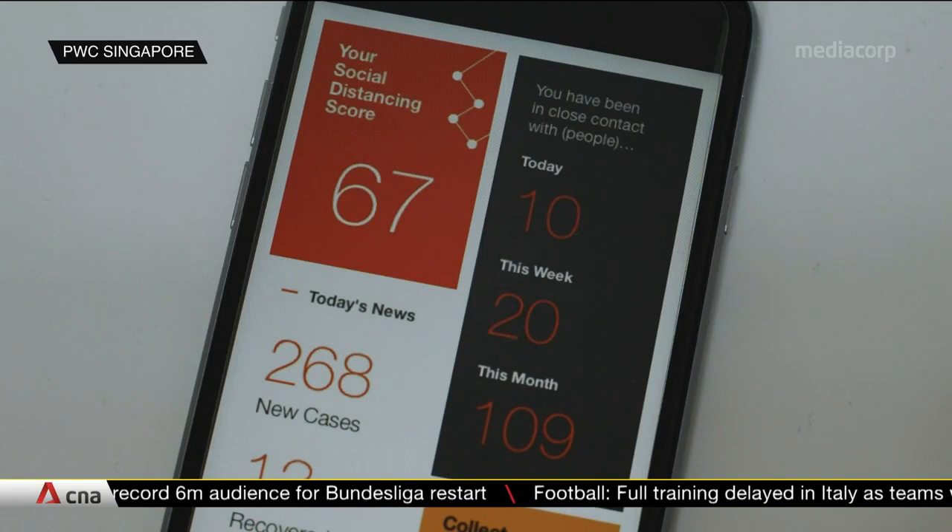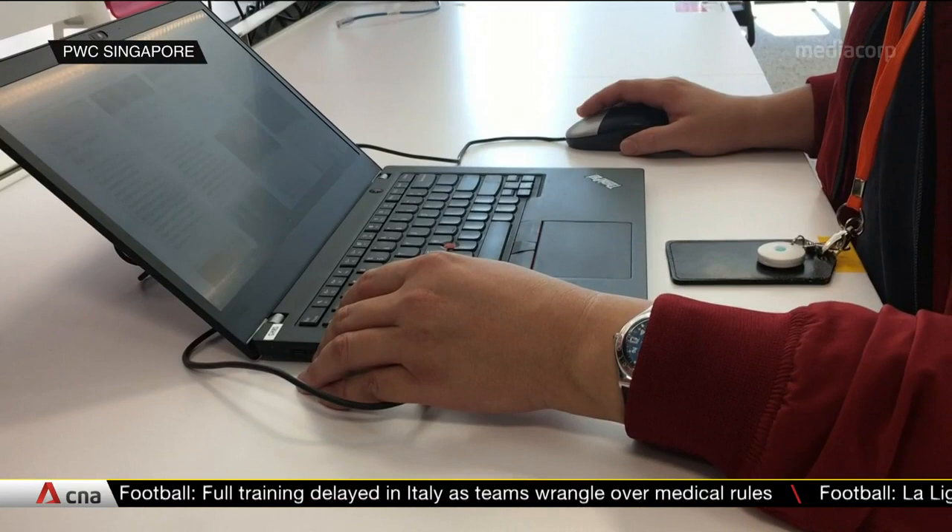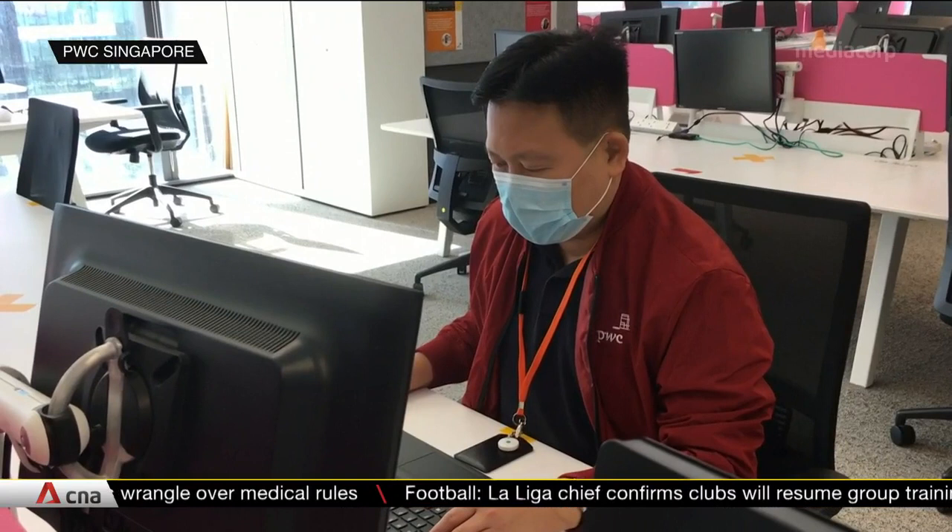Additionally, given concerns about data privacy and security, PWC Singapore says its software only tracks basic information like phone numbers or emails. Viatix similarly says access to the data collected is normally limited to a small number of authorized individuals.